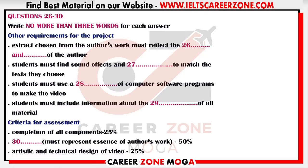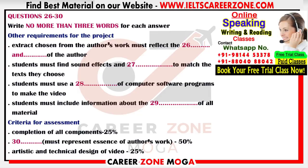Sure, he gave us them in the lecture. You get 25% just for getting all the components done — that's both sets of reading and the video. Then the second part is how successful you are at getting the essence of the work — they call that content, and that counts for 50%. Then the last 25% is on the video itself — the artistic and technical side. Well, that sounds a lot of work, but a whole lot better than just handing in a paper. Thanks a lot, Olivia. You're welcome. You now have half a minute to check your answers.